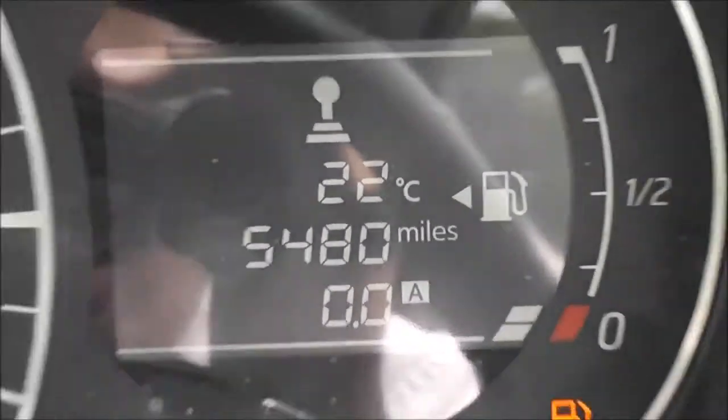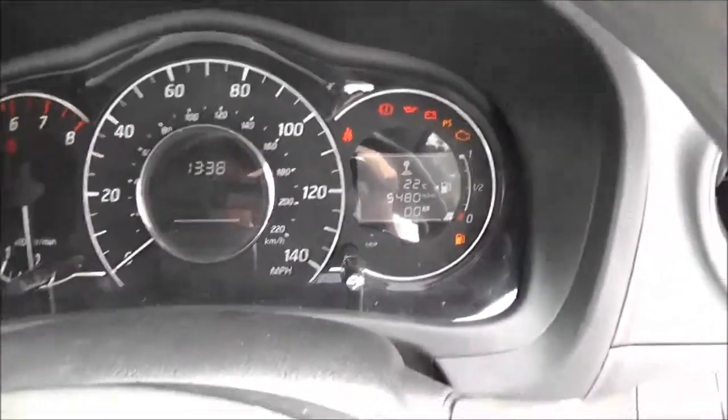Inside, the upholstery is in a black and blue patterned cloth and they're in excellent condition. If we have a look at the current mileage from the dial on the right hand side here, you can see it's currently showing at 5,480 miles.